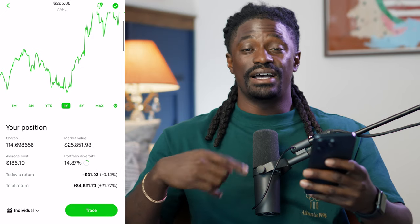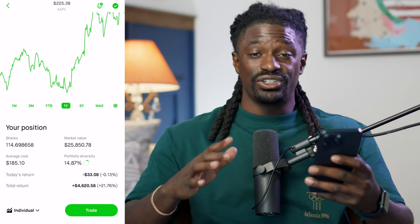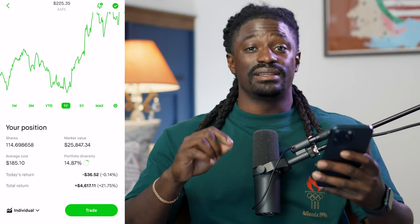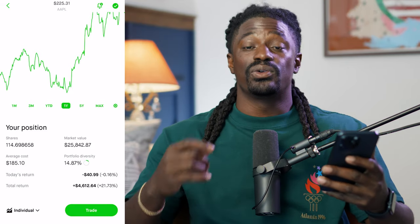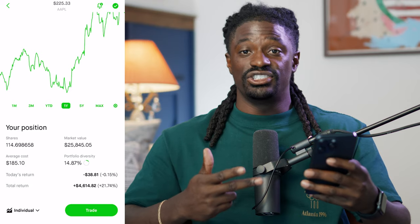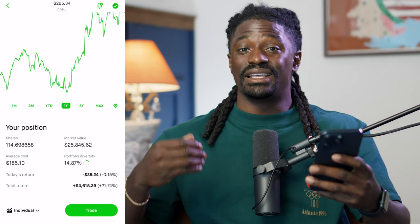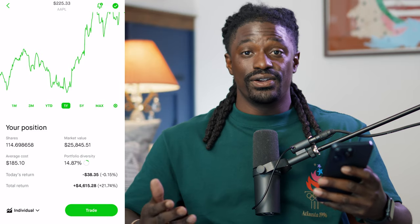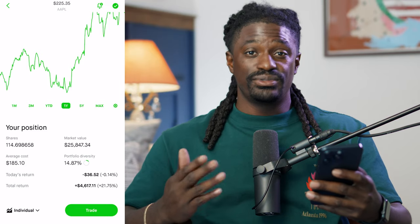But now that we're able to sell options on Apple, I'm going to show you a way to make the Apple dividends look like chump change — like crumbs. Because right over just the last two months since we've had a hundred shares, I've made more selling options in premium than I would in an entire year from Apple dividends. Let me show you real quick.